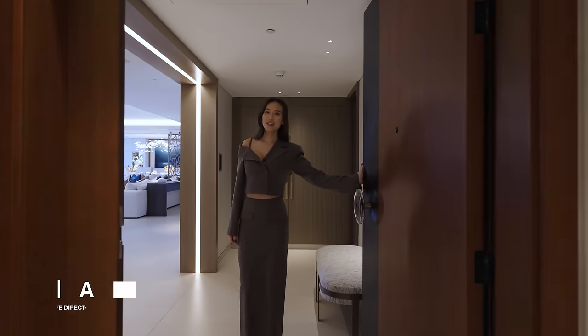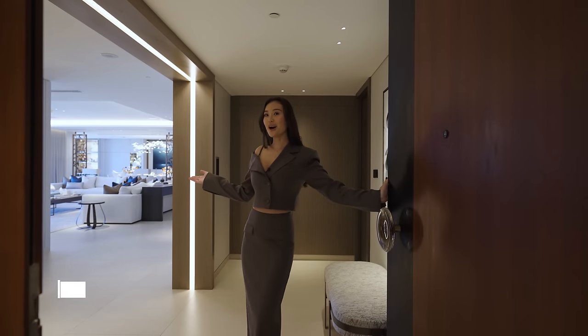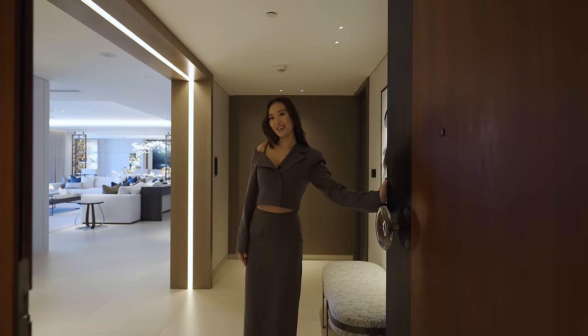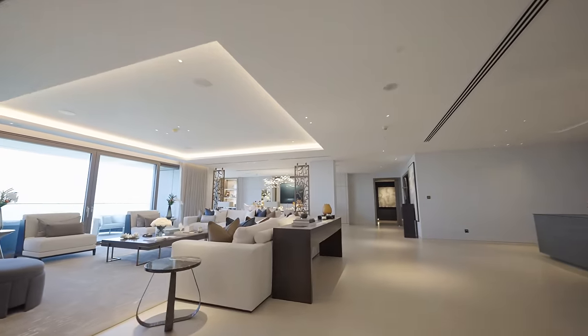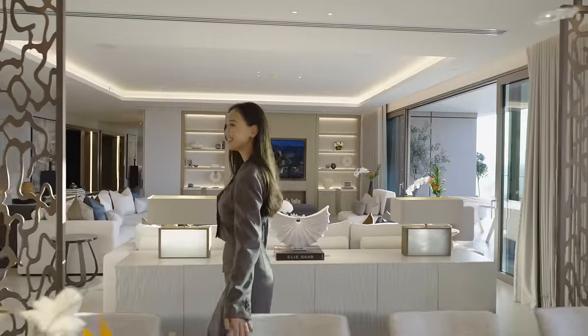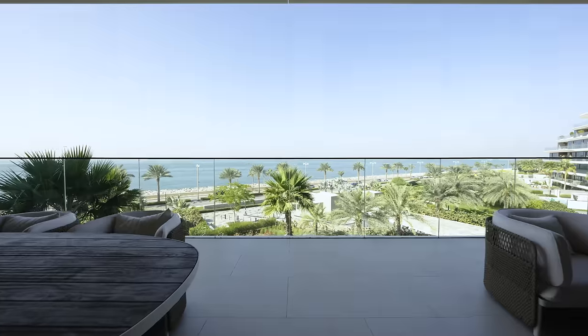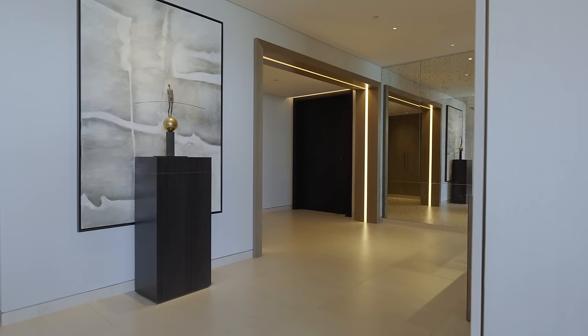Hi, Luxury Home Show! I'm Aloha, Founder and Creative Director at Lumi Interiors. Welcome to our Palm Jumeirah project here at W Residences. This is a three-bedroom penthouse overlooking the amazing Arabian Gulf, and here we are at the main entrance.